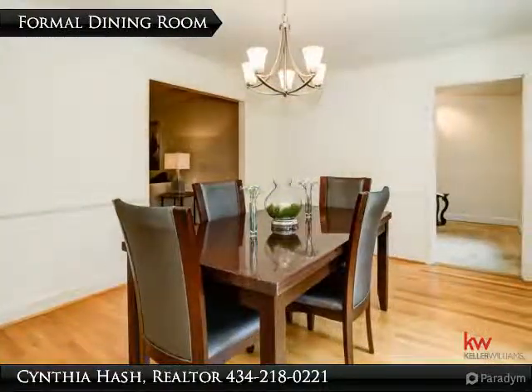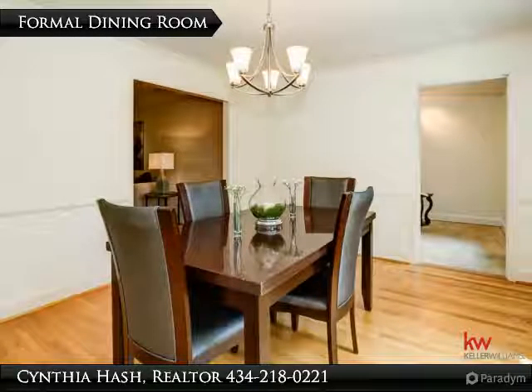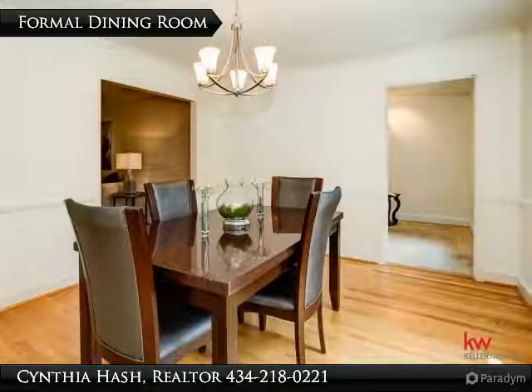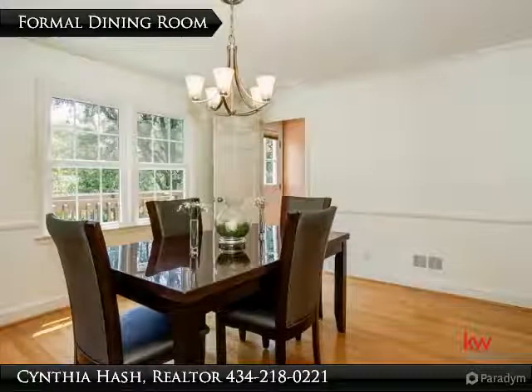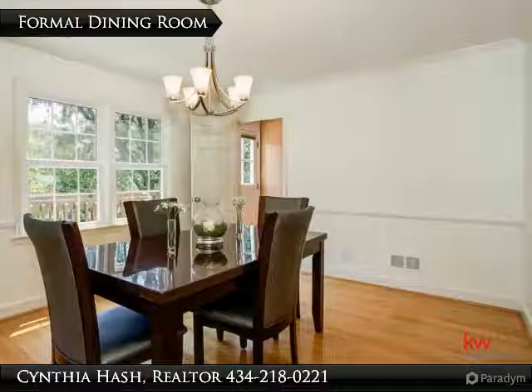The formal dining room has custom paint, chair rail, crown molding, and hardwood floor. The double windows bring the outdoors in — elegant and formal, just right for entertaining the VIPs in your life. The large walls allow space for displaying your favorite pictures. The brushed nickel light adds to the simple yet elegant feel of this room and entire home.